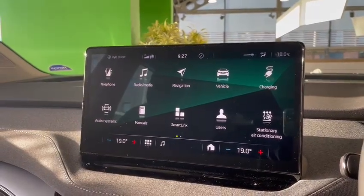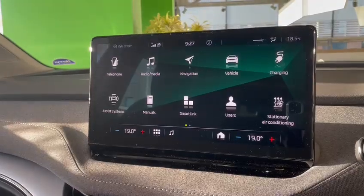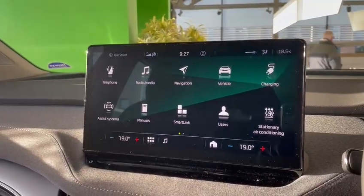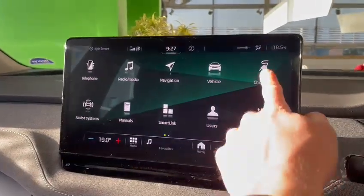A lot of people might not know that you can actually charge the car in increments of 10%, from 50% to 100%. It's always recommended that you charge it to 80% to preserve the longevity of the battery, and 100% for long journeys. But the way to do that is if you go into charging,